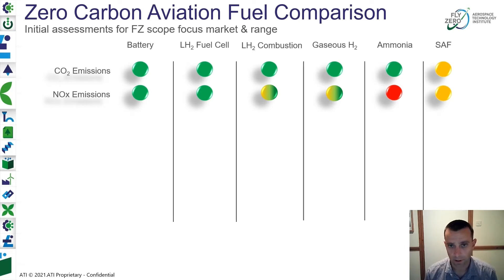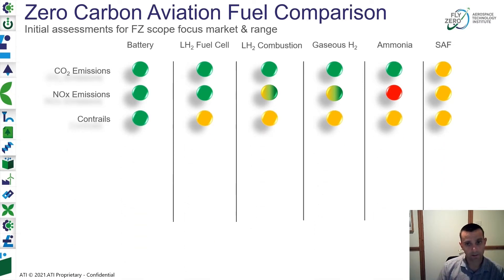Combusting liquid hydrogen — if we can intelligently design and develop a combustion system around that — we think we could develop a significant reduction in NOx capability for an aircraft. Ammonia, we think, would have a significant challenge in NOx emissions; it would inherently be much harder to design a low-NOx ammonia combusting system. Contrails are a significant challenge and can have a significant contributing effect on global warming, so we're doing a lot of work to understand the formation of contrails, how they get formed, how they persist, and how we avoid the formation of persistent contrails in the future.